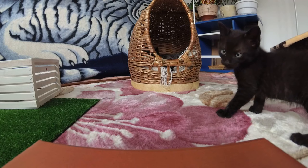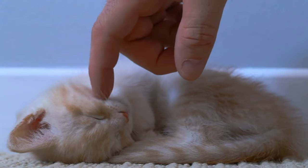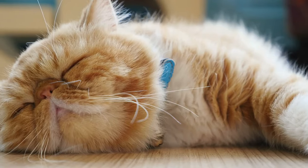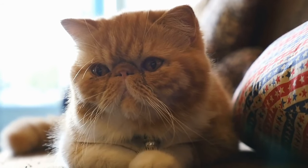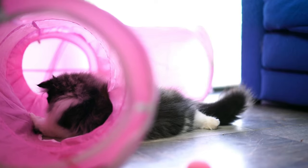First, prepare your home by removing any potential hazards such as toxic plants, small objects that could be swallowed, and securing electrical cords. To help your kitten explore safely, it's important to create a secure environment. Begin by designating a cozy, quiet area in your home where your kitten can feel safe and secure. This space should include a comfortable bed, food and water bowls, a litter box, and plenty of toys for entertainment!